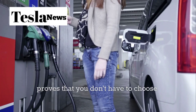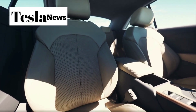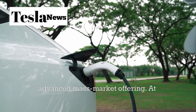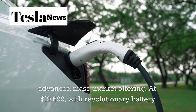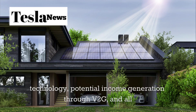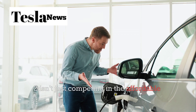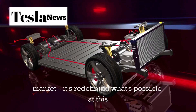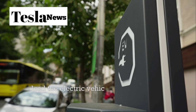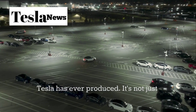The Model 2 proves that you don't have to choose between affordability and innovation. Tesla has created a vehicle that's simultaneously their most accessible and most technologically advanced mass-market offering. At $19,799, with revolutionary battery technology, potential income generation through V2G, and all the benefits of the Tesla ecosystem, the Model 2 isn't just competing in the affordable EV market — it's redefining what's possible at this price point. This is why Tesla continues to lead the electric vehicle revolution, and why the Model 2 might be the most important car Tesla has ever produced.